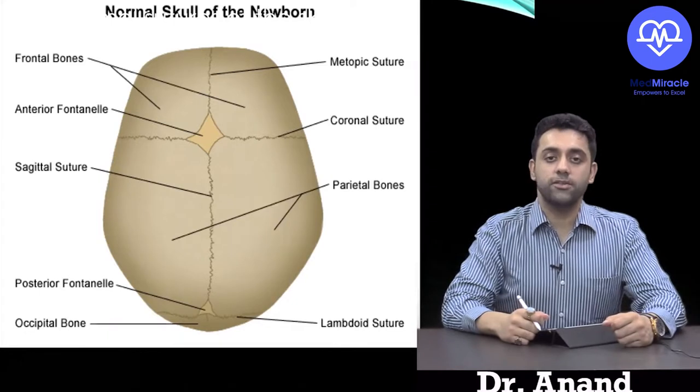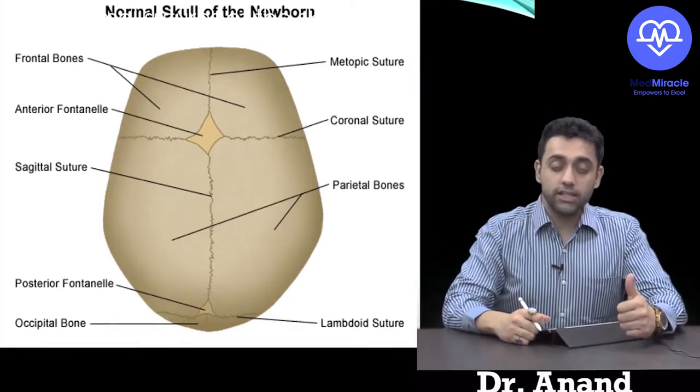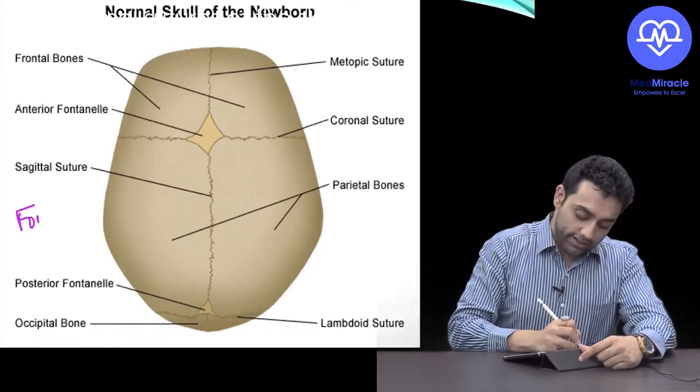Hello everyone, welcome to Pediatrics by Dr. Anand. Today's topic is growth and development. In growth and development, we need to know something about the fontanelles.